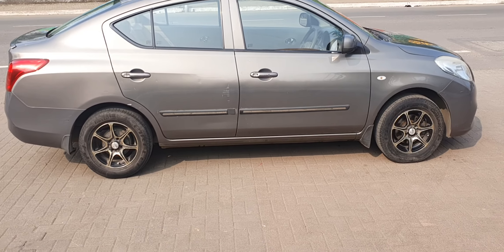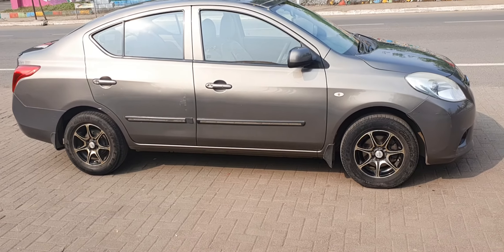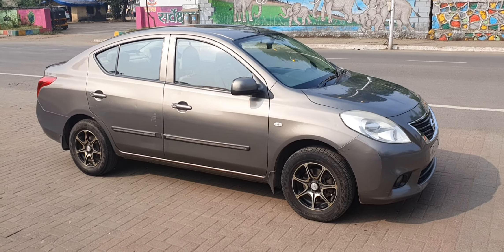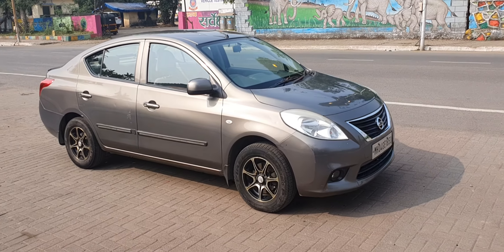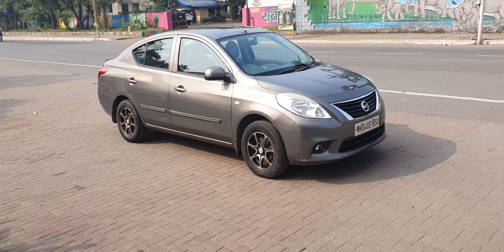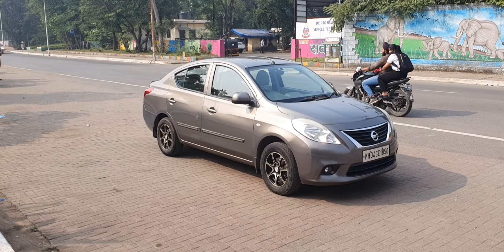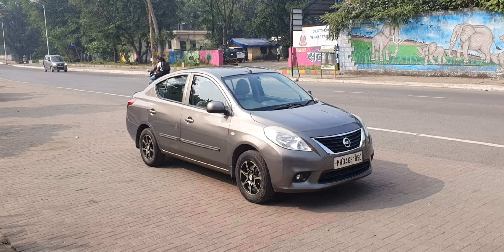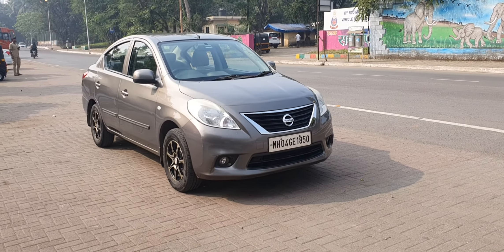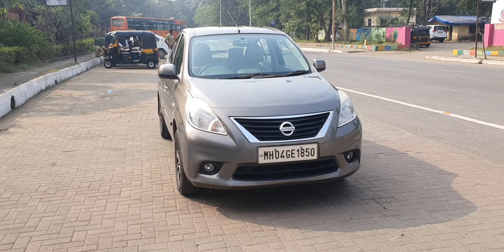All four tyres are Pirelli tyres. Beautiful looking sedan and really spacious. The best part with the vehicle is that it is absolutely compatible to CNG. I have sold quite a few Nissan Sunny automatics by now and every time I've sold this car, the buyers have always called back appreciating the vehicle and being very happy with the car.